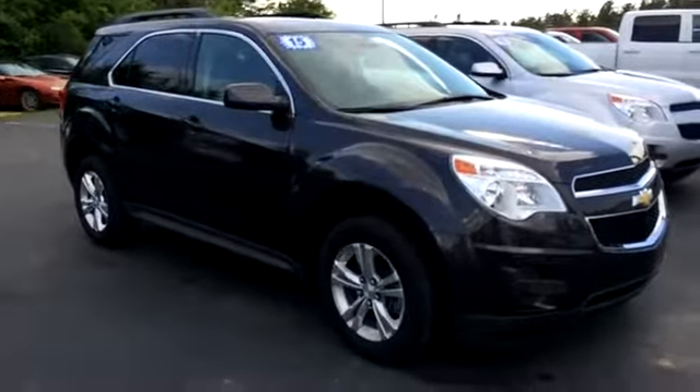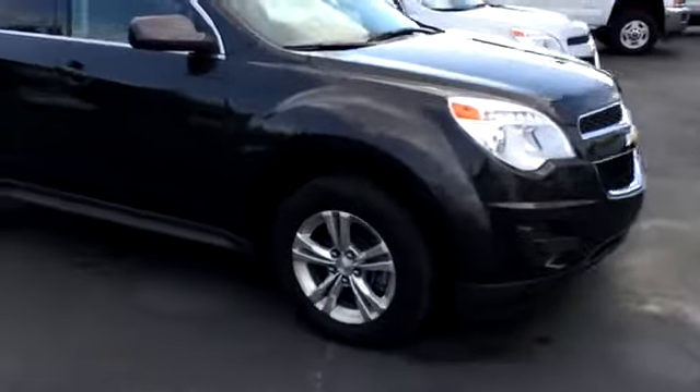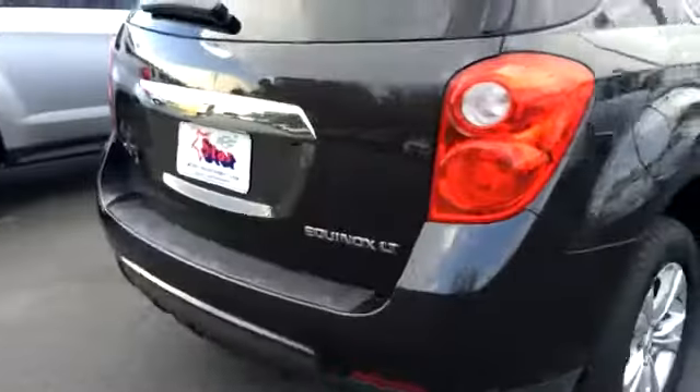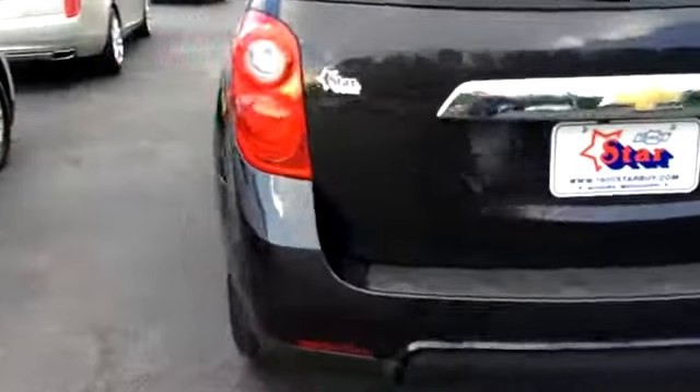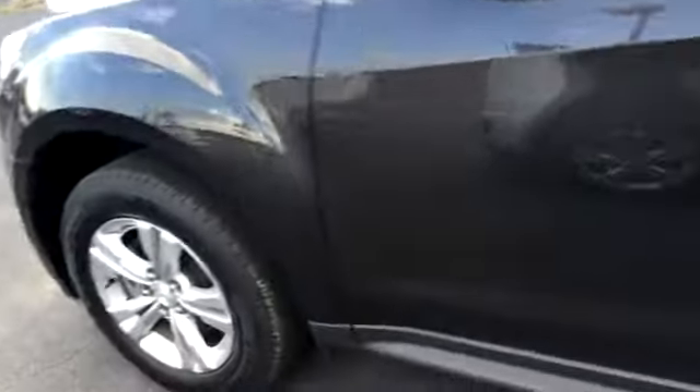Here at David Star Chevrolet, today we're looking at a 2015 Equinox. The rims and tires are good with good tire tread. It's a 2015 model LT in cyber metallic gray, and it seems to be in pretty good shape.